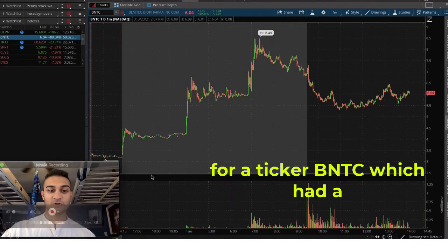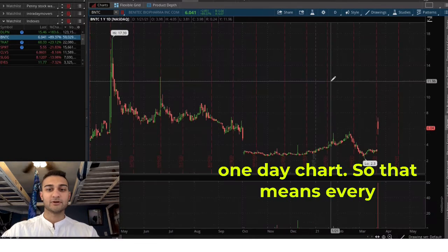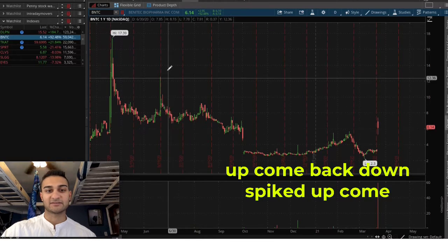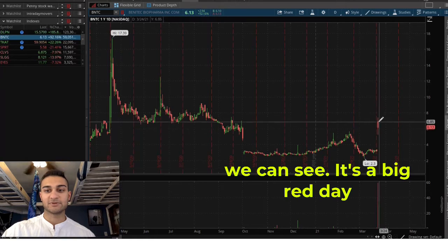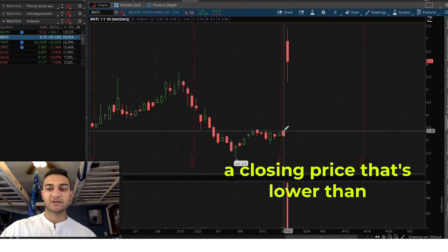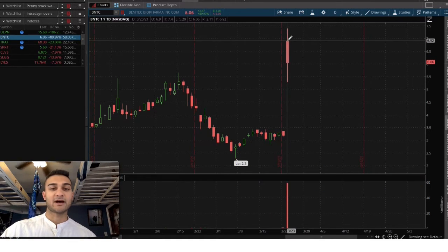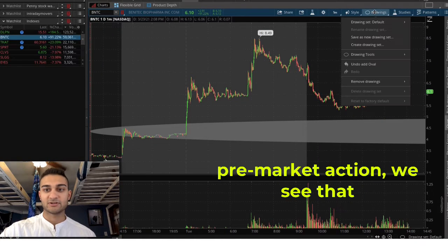Let's look at the chart for ticker BNTC, which had a big move in the pre-market and has downtrended since. Looking at the one-year, one-day chart — every candle represents one day — we can see BNTC has spiked up and come back down multiple times, and has been downtrending for a long time. Today is a big red day where the stock had a gap up in the pre-market: yesterday it closed around $3.40, and today it opened around $7.00, creating that gap.